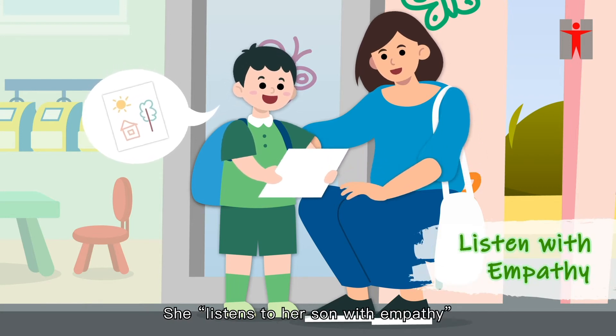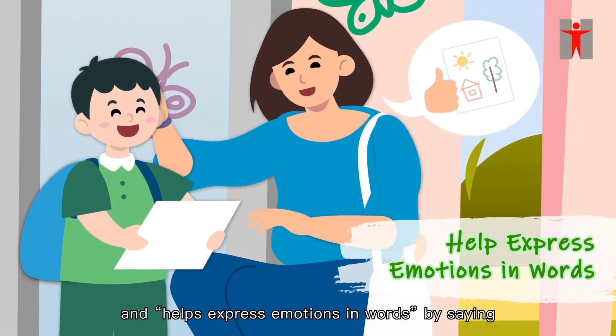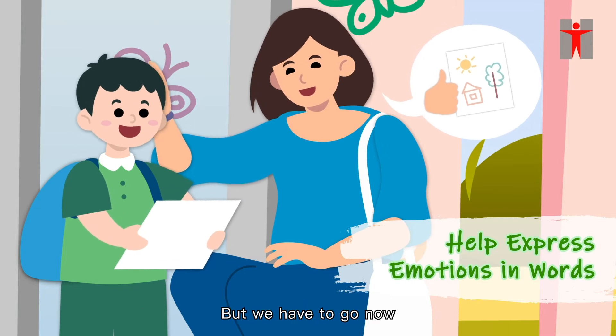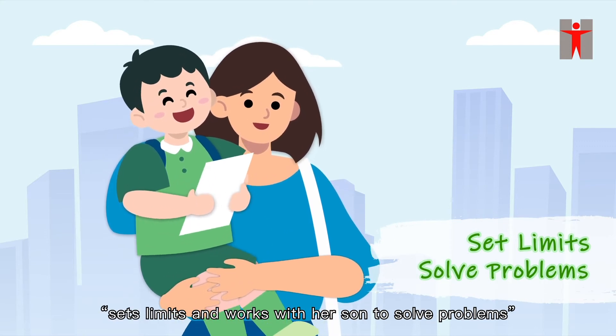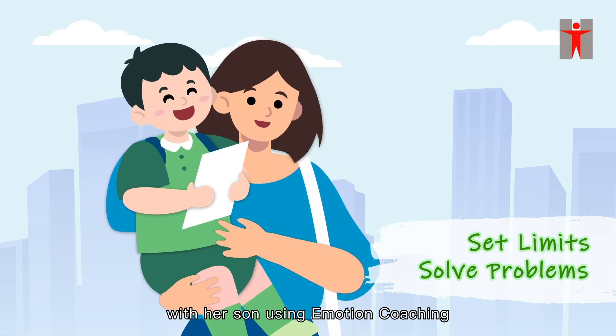She listens to her son with empathy and helps express emotions in words by saying, 'You're so happy with this drawing, aren't you? But we have to go now. Tell me all about it when we get home.' The mother then sets limits and works with her son to solve problems, taking this chance to connect with her son using emotion coaching.